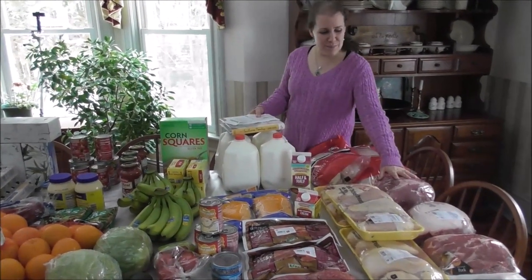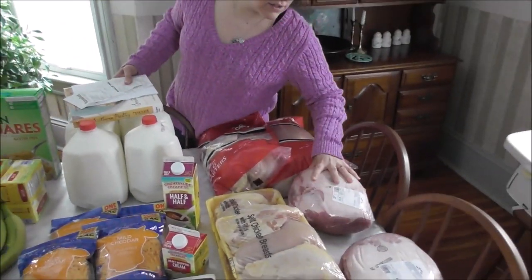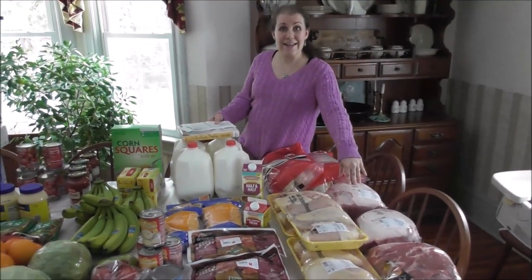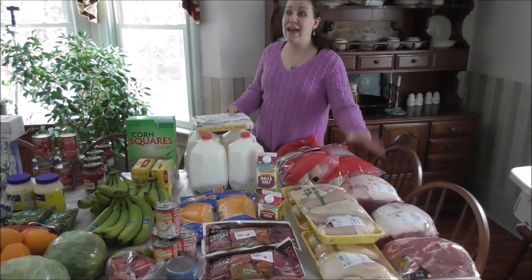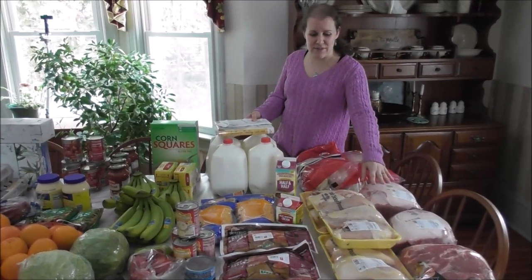These pork butts — these two were pork butts and that's a Boston butt here. These were all 89 cents a pound. I don't remember the last time I saw a price like that on these. So I ended up picking up three of these.